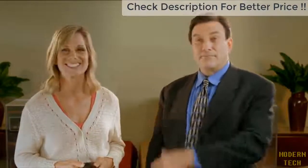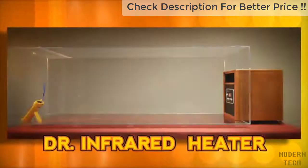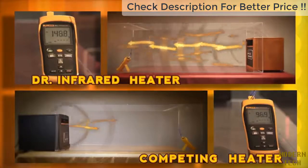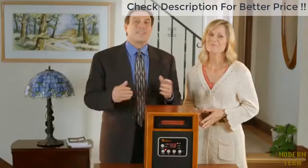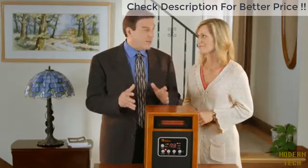Let's show our viewers at home just how fast Dr. Infrared Heater works. Here we have two airtight chambers — inside one is a space heater with a price tag of over $400, and in the other is Dr. Infrared Heater, which costs not even half of that. This state-of-the-art heating system features an impressive five-point safety design that will give you peace of mind every day and night.